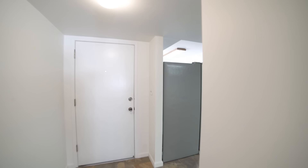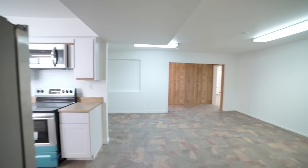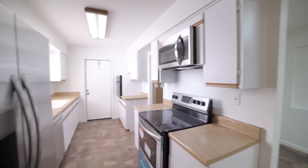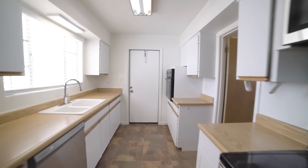You will love the open living space, perfect for entertaining family and friends. And the kitchen includes stainless steel appliances, as well as plenty of counter and cupboard space.